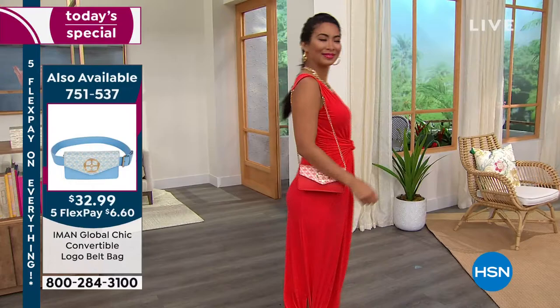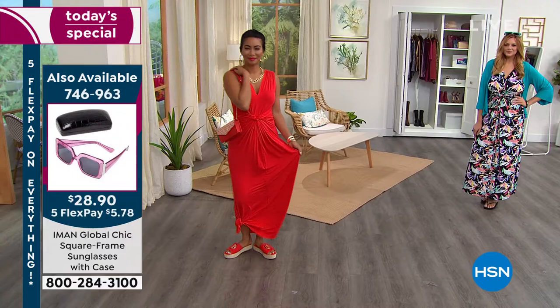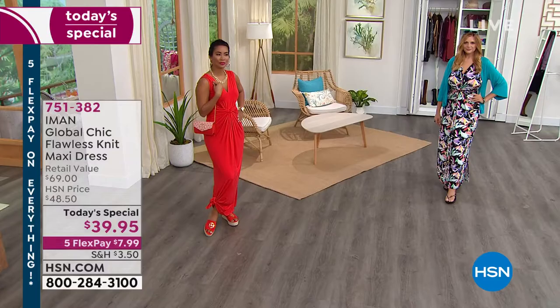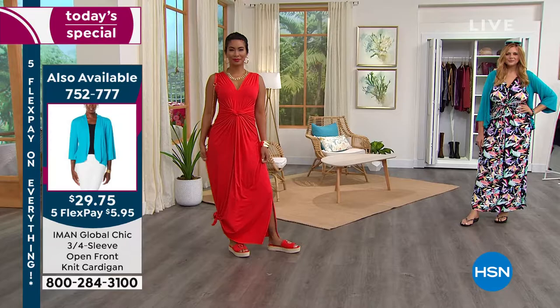Big, bold floral is in. Maxi dresses are in. Everybody wants to be comfortable — that's in. Everybody wants to wear something that feels like loungewear — that's in. So you get the feel of loungewear but you look so pretty and dynamic, effortless. And this happens to be the lowest price we've ever done. $39.95 — we've just never done it on a Today's Special dress. We've never done it. This retails at $69, and I'm being conservative with that.